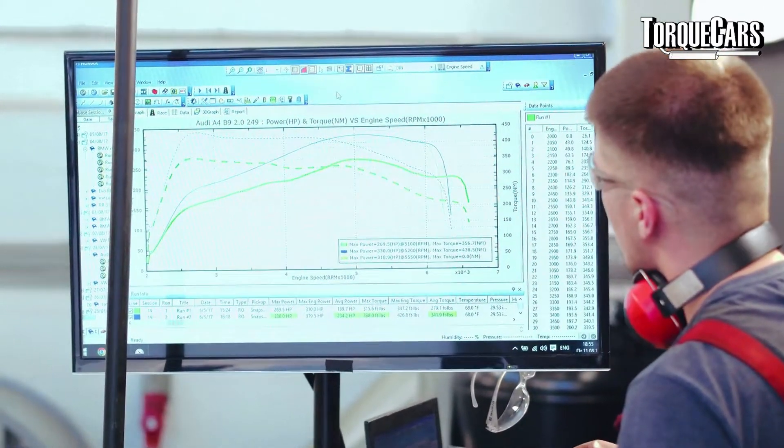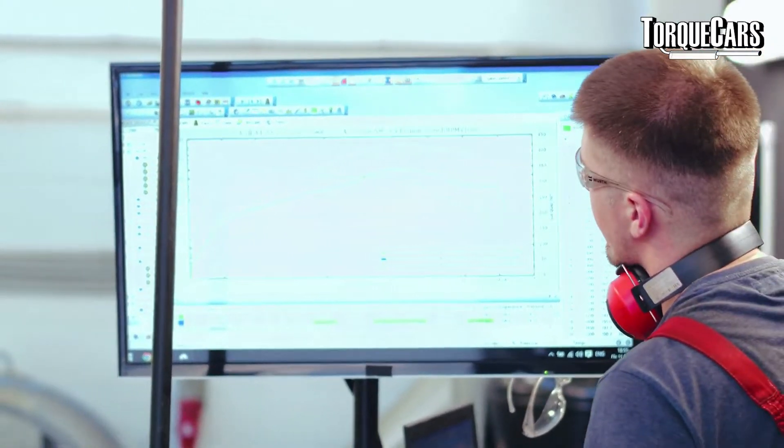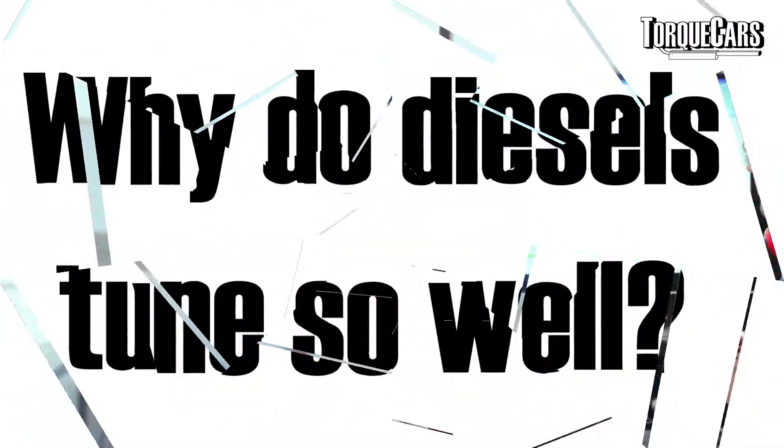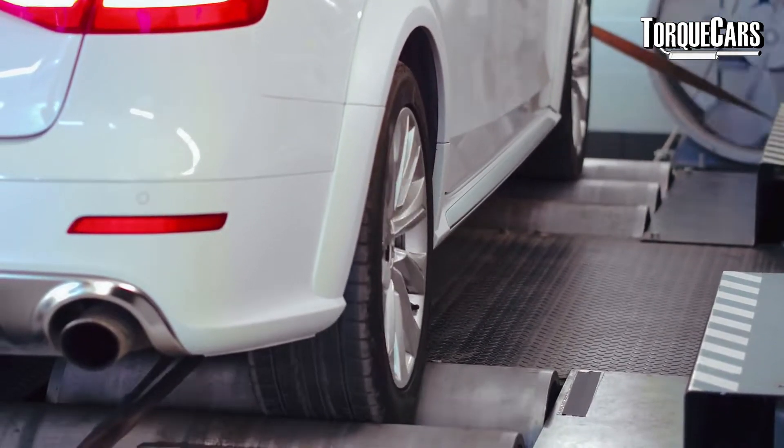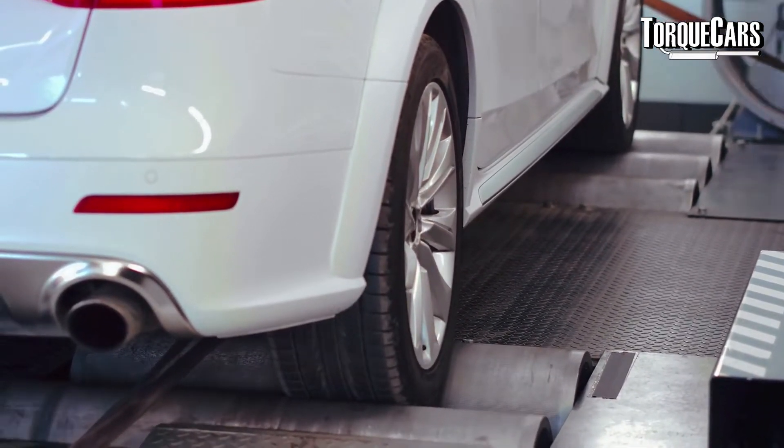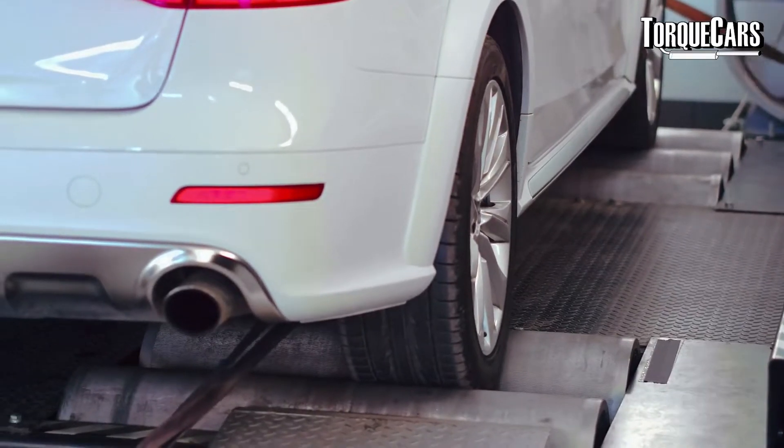In this video we're going to look at TDI tuning, particularly remapping them, how to choose an appropriate power level for your car, how to decide on an appropriate map, and we're going to answer the following important questions that you really need answers to before you make that buying decision: What exactly are diesel remaps? Why do diesel cars respond so well to mapping? What sort of power gains can you get? And are there any options if you can't get your diesel remapped?